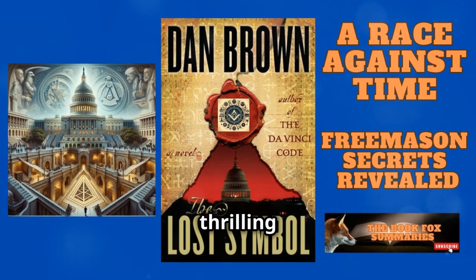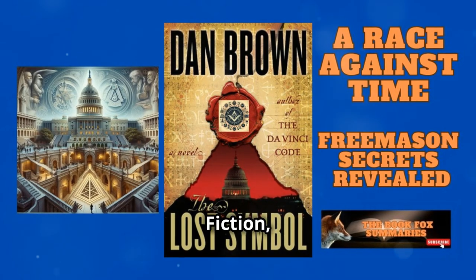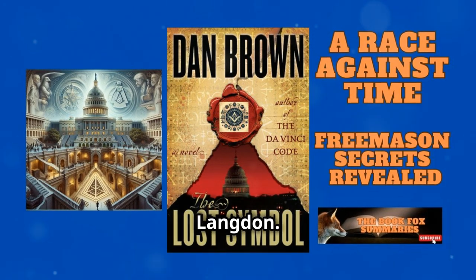Today we dive into the thrilling world of Freemasonry with Dan Brown's The Lost Symbol. Published in 2009, this fiction-mystery-thriller suspense-adventure is the third novel featuring Harvard symbologist Robert Langdon.